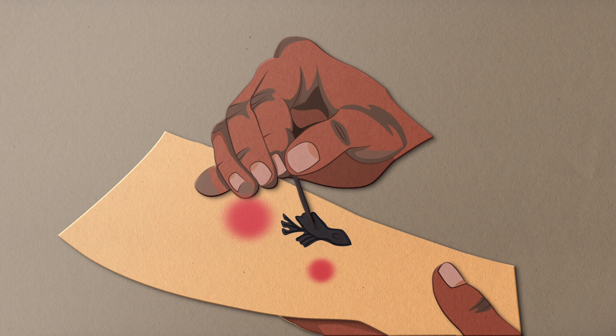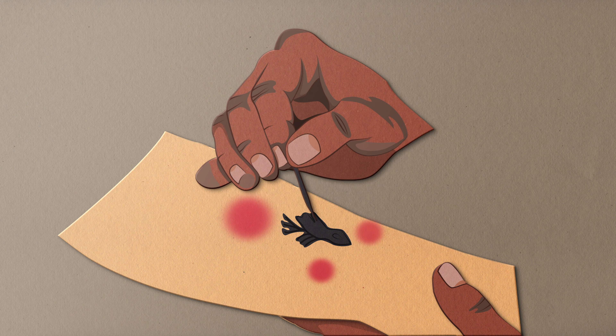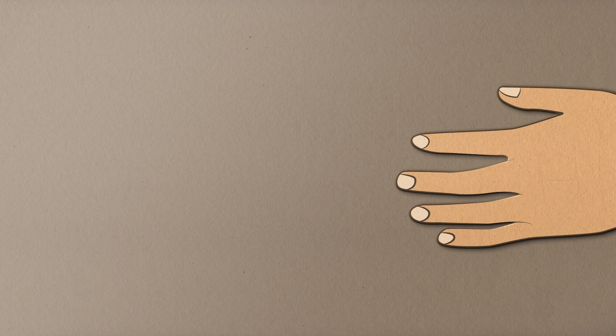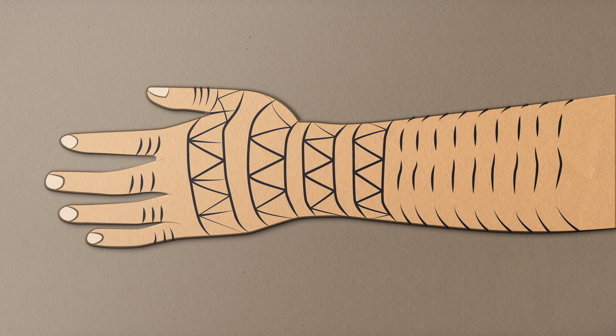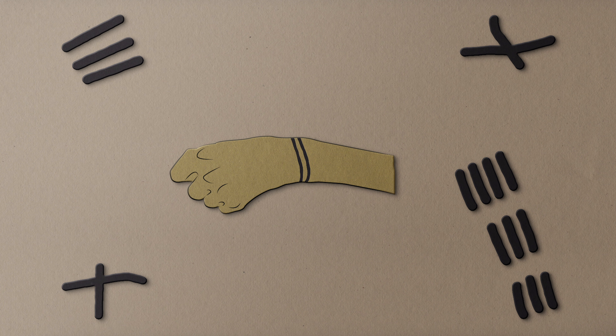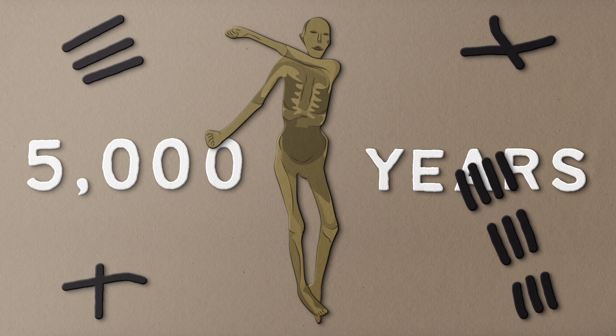Humans have been poking themselves with ink for literally thousands of years, in some cases enduring intense pain in the process, all for the purpose of leaving a permanent mark. Some types of tattoos last forever, and I mean forever. Even this guy Otzi the Iceman still has his tattoos after 5,000 years. Looking cool, Otzi.